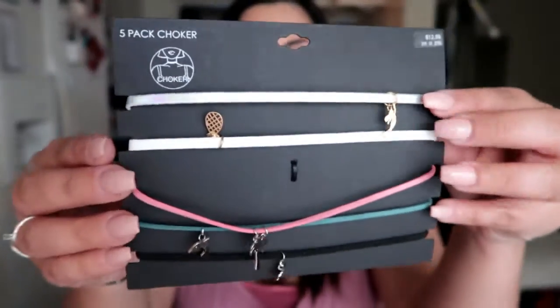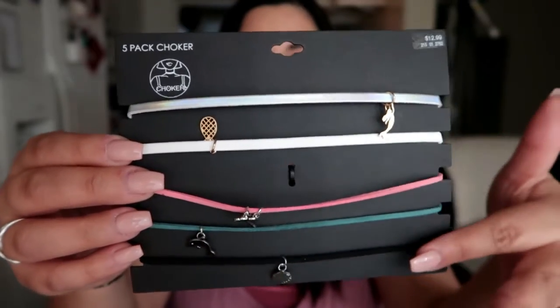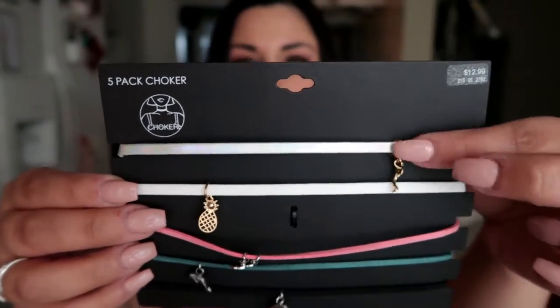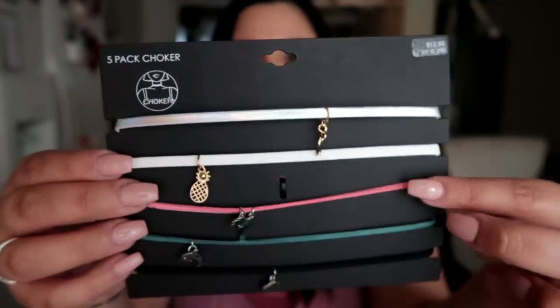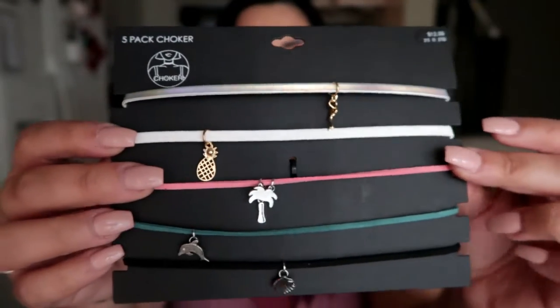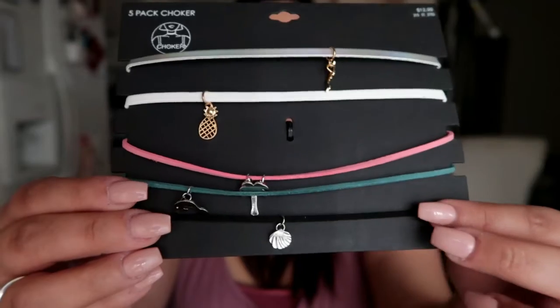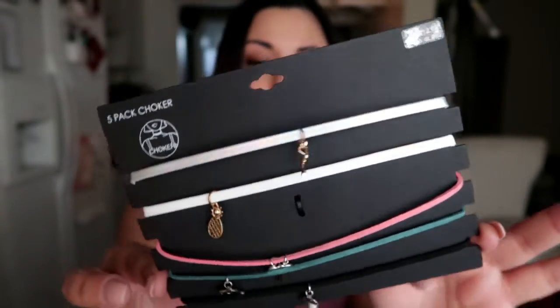I also got this cute packet of chokers — you'd think I have enough, but this one comes with five different ones. There's a holographic one with a little gold mermaid gem charm, a white one with a pineapple charm, a pink velvety one with a palm tree, a teal one with a dolphin, and a black one with a little seashell. They're super thin and not too over-dramatic — too much is just too much.